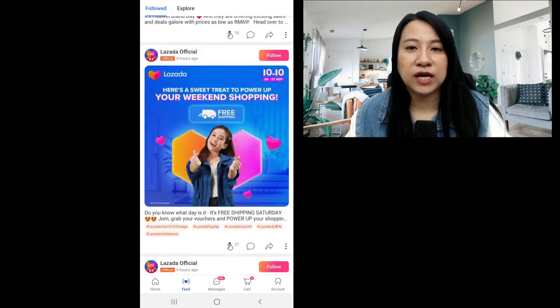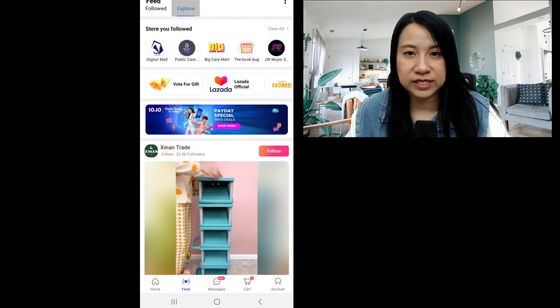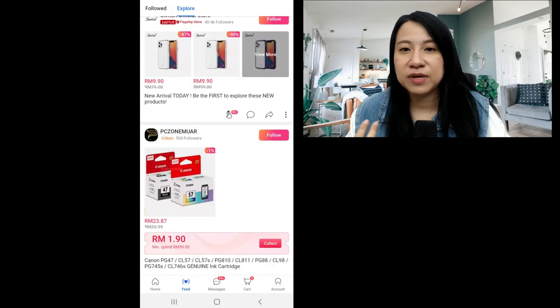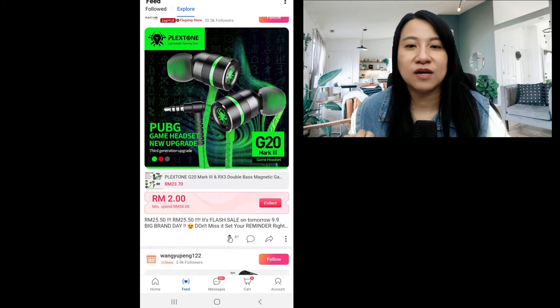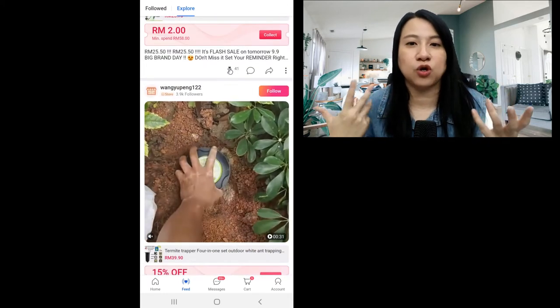And also the page of Explore, where all the suggested people are there and then they feature their vouchers. They feature their images, they feature their videos — a lot of things that you can actually do to engage your viewers.